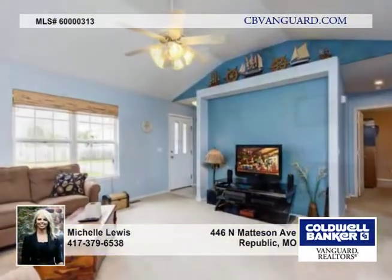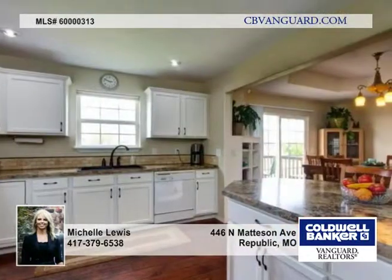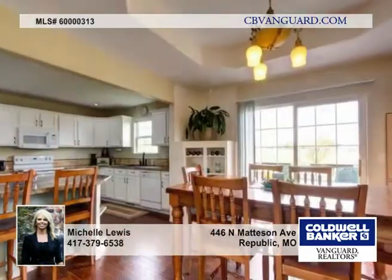Here's an immaculate 3-bedroom, 2-bath home with a backyard that backs up to the greenery of the park. It's been completely remodeled. The kitchen is amazing, light, bright, and open floor plan with a large living room.